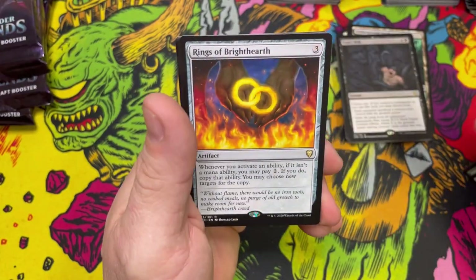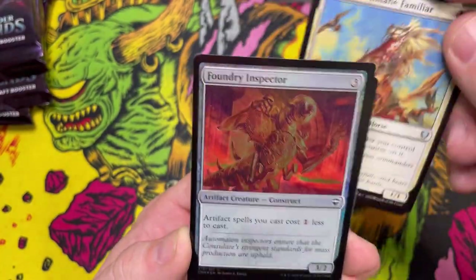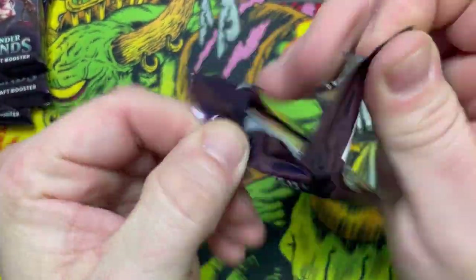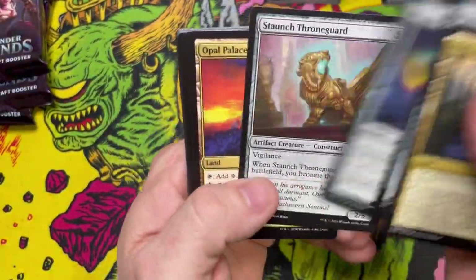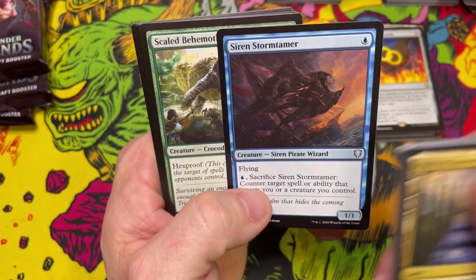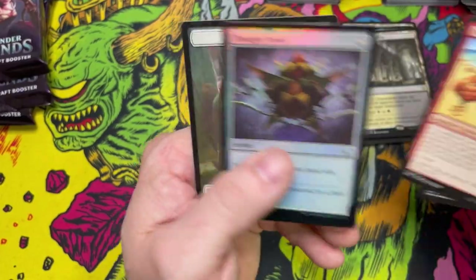Orzhov Advocate — oh! Rings of Brighthearth! This is like a 30 to 50 dollar card — for the longest time it was just from Lorwyn. We'll throw a token in there in the back, just a few packs left. Siren Stormtamer — one of my favorite cards, originally out of Ixalan. Third partner land — let's go! Kachow! Foil Thought Vessel.